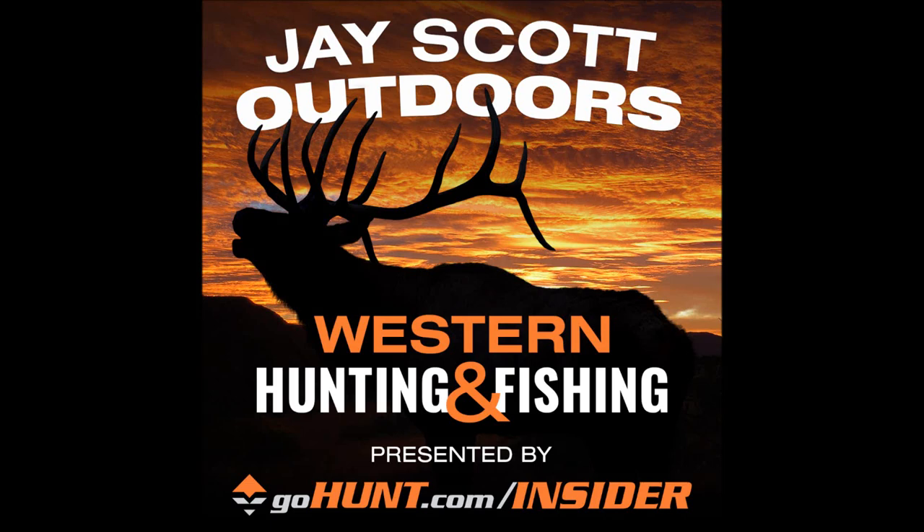Thanks for tuning in today. It's our second event of the week. We wanted to do a recap of the Stone Sheep hunt Brennan just got back from — talk about the hunt, the trip, the conditions we experienced, some of the gear we took, and give you tips and ideas on what worked really well.